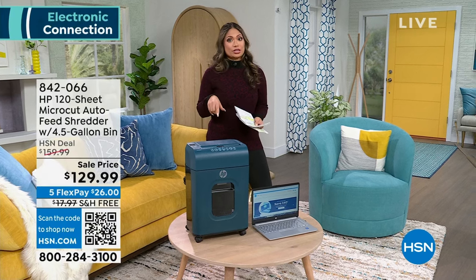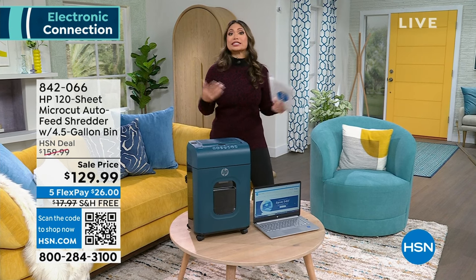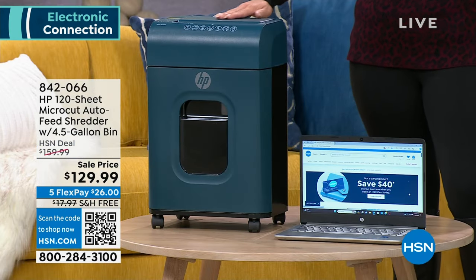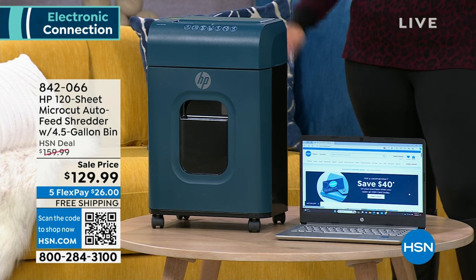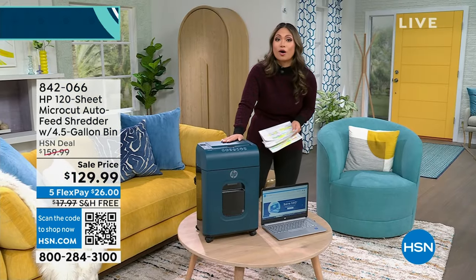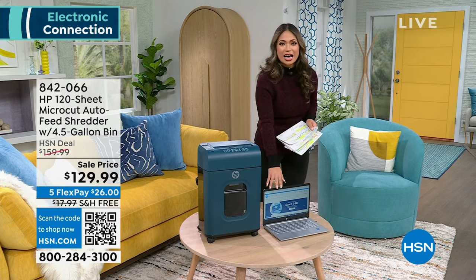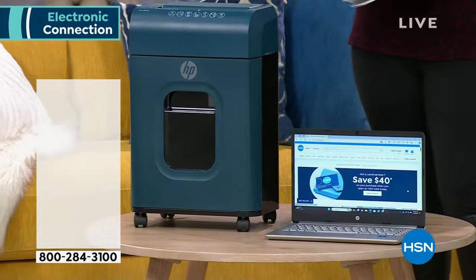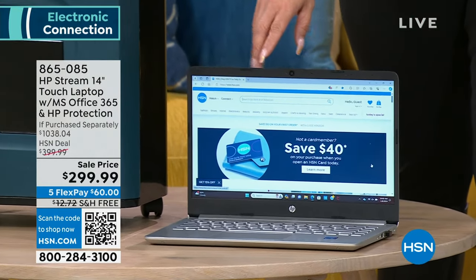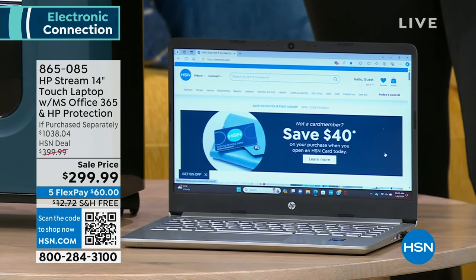It's already tax season for some folks and if you're going to need a shredder, we have an amazing deal. This is HP's 120-sheet micro-cut auto-feed shredder with a 4.5-gallon bin. We also have an amazing deal on an HP laptop — the HP Stream 14-inch touch laptop with Microsoft Office 365 and HP protection.